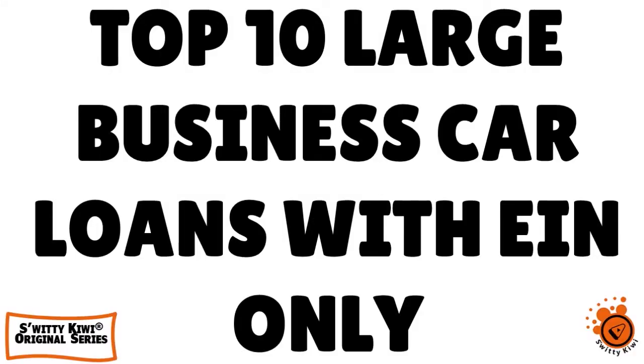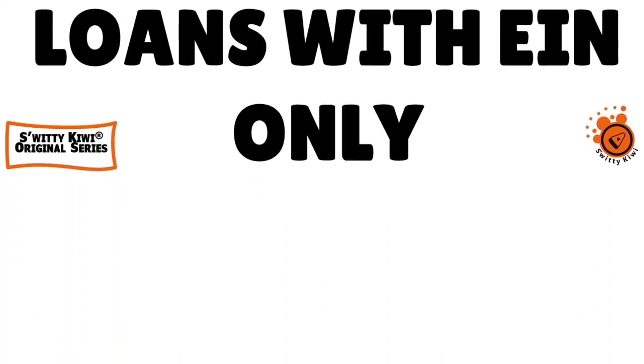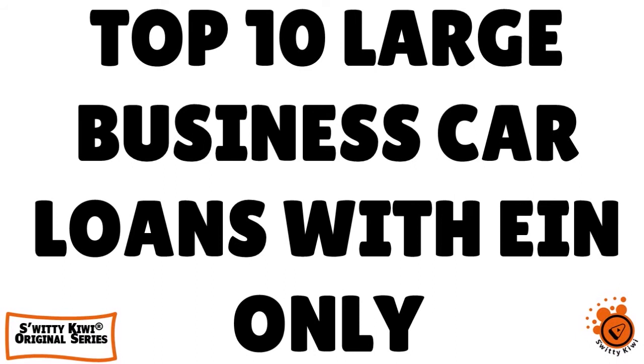Welcome back, folks, to another edition of the Awesome Sweet Kiwi Show. I hope you're all doing fantastic. I'm doing marvelous. Go grab a cup of coffee or tea or vodka and let's roll. In today's conversation, I want to speak to you about the top 10 large business car loans with EIN only and bad credit. Leasing is also okay.